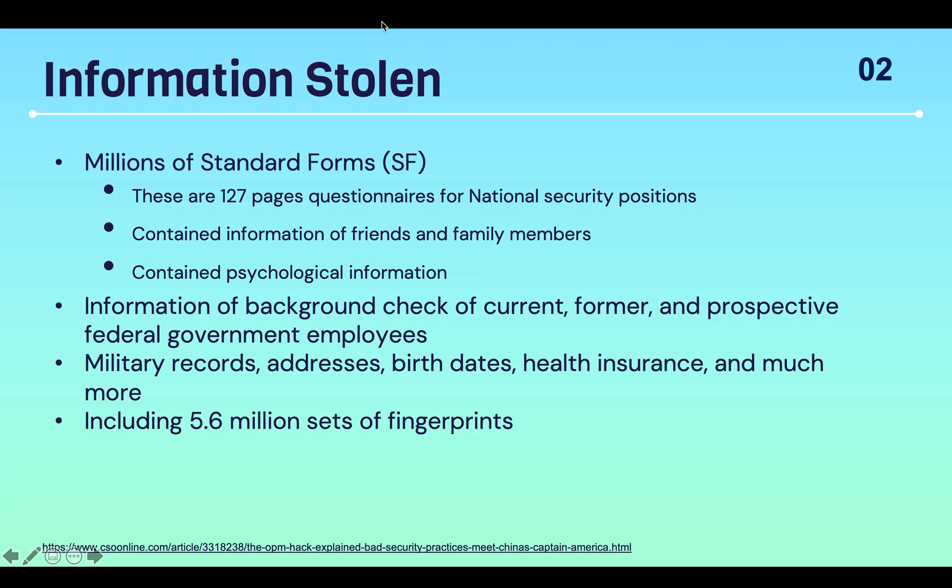Some of the information stolen included millions of standard forms, which are 127-page questionnaires for national security positions. This includes information of friends and family members and contains psychological information. Additionally, information from background checks of current, former, and prospective federal government employees were stolen.